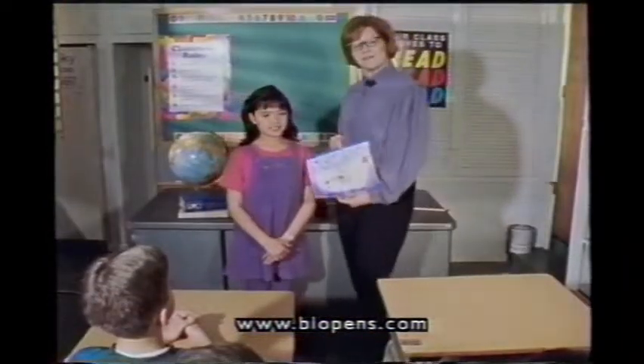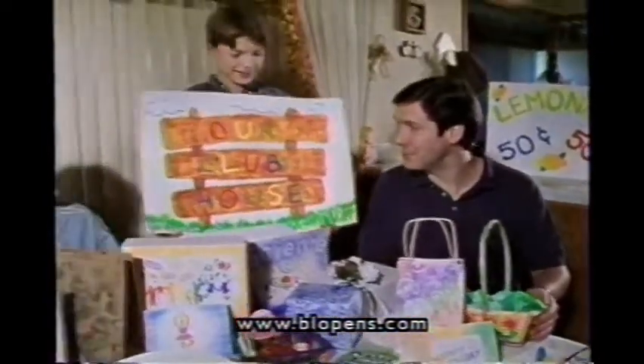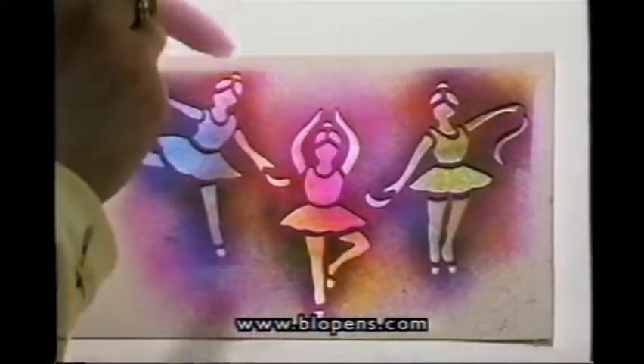Perfect for school projects, making greeting cards and gift wrap, great for posters and signs, and all your arts and crafts! With blow pens, the only limitation is your own imagination!